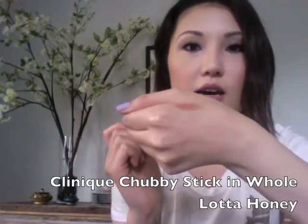My second lip product is the Clinique Chubby Stick in the color 'Whole Lot of Honey.' It goes on a nude color and it's sort of a cross between a lipstick, a balm, and a gloss — it has a little bit of a glossy finish but it also moisturizes and gives your lips some color. You don't even need a mirror to apply it, and best of all you don't have to sharpen it — you just twist it up at the bottom. It's one of my favorite lip products and I always carry it in my bag.